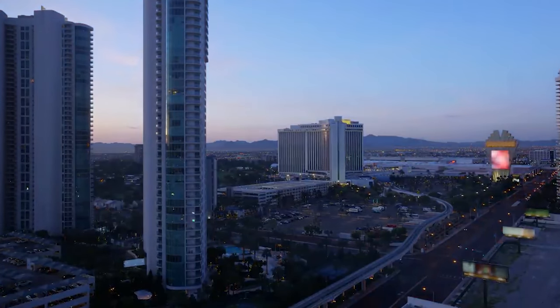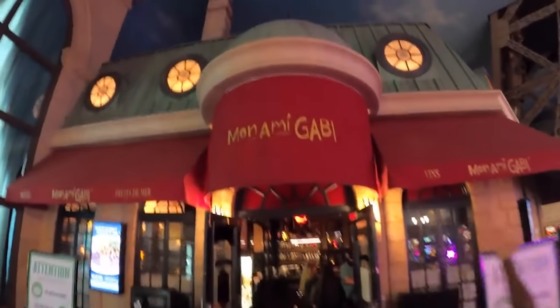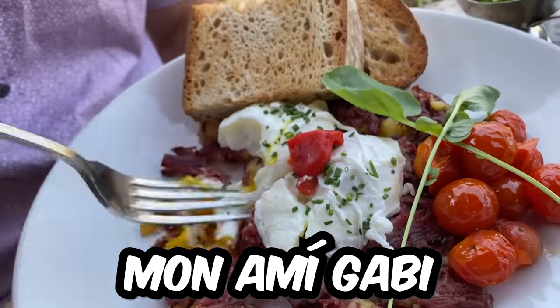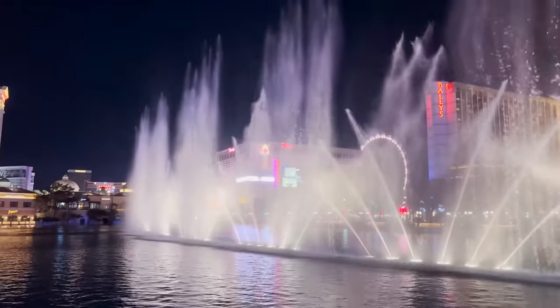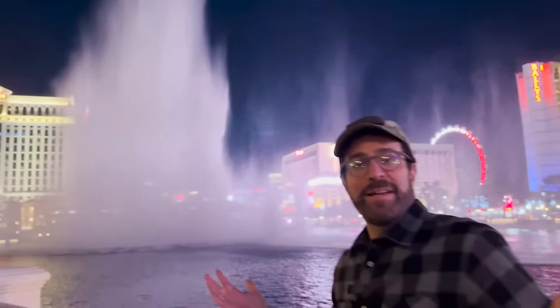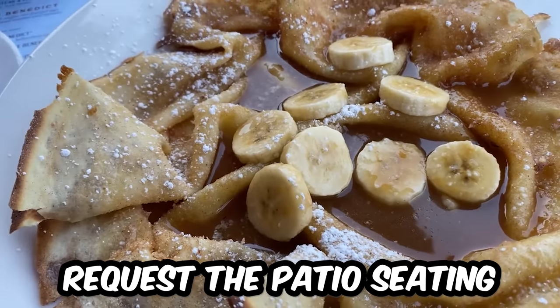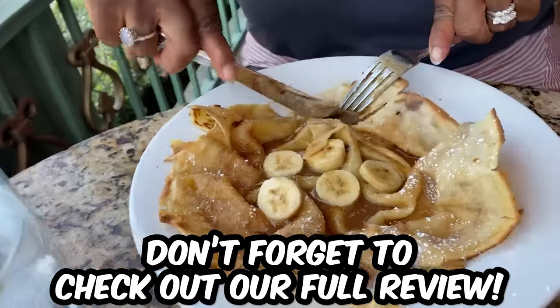Speaking of dining experiences, make sure you enjoy brunch or breakfast at one of the great restaurants on the Strip. Our favorite breakfast and brunch spot on the Las Vegas Strip is Mon Ami Gabi. Dining there offers an additional experience — if you're interested in seeing the Bellagio Fountain Show while dining, it's basically an up-close and personal preview of the iconic fountain show right across the street. We highly recommend requesting their patio seating. While you can make reservations for inside, you cannot for the patio, so get there early, get your name on their waiting list, and they'll text you once your table is ready.